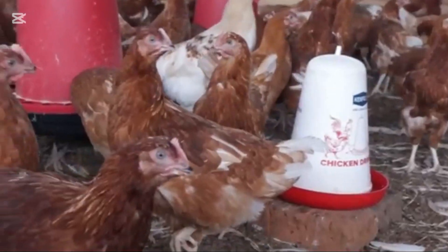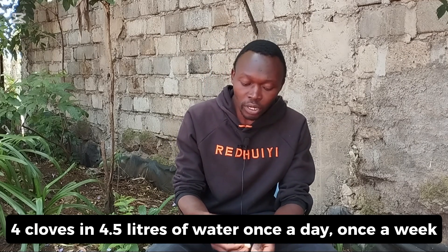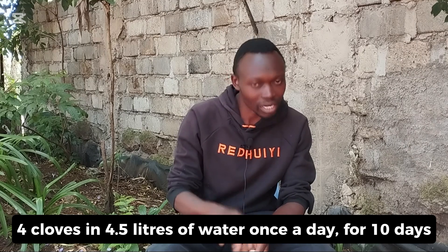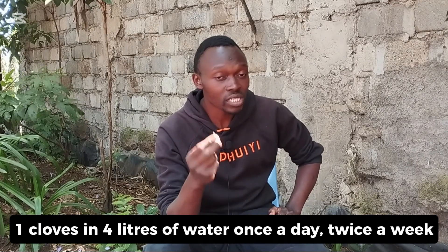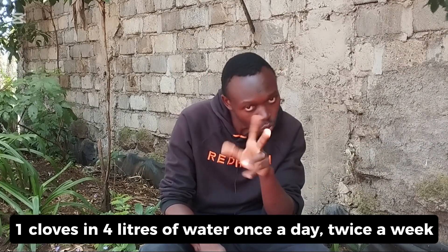Garlic is an antibiotic, so how do you administer it to your chicken? For healthy chickens, give them at least once every week — put four cloves in about 4.5 liters of water, once a day. For sick chickens, use the same dosage of four cloves in 4.5 liters of water, but give it for about 10 consecutive days. For baby chicks, give one clove in about four liters of water about twice a week, as they are still very young.